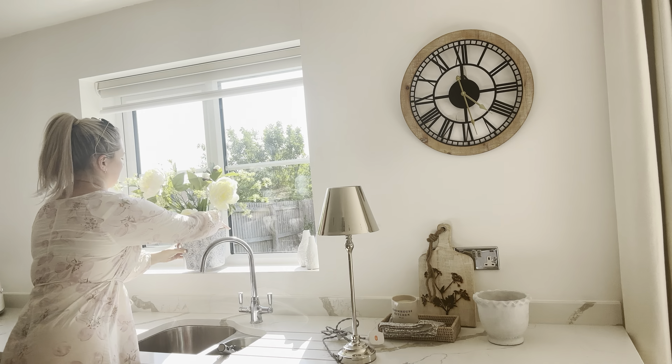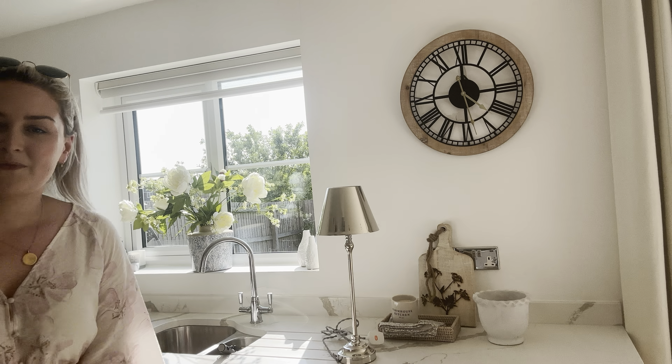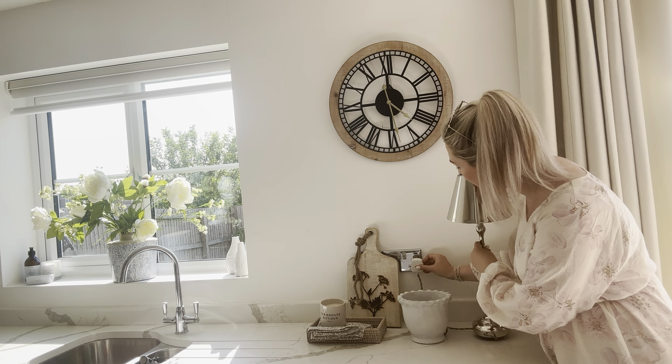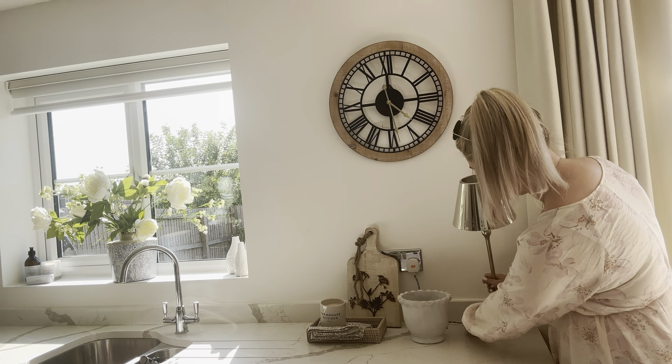I'm going to pop the vase there — I think it fits really nicely and just makes it nice and bright, especially when the sun's shining on it. Then for the lamp, I need to get a bulb for it so I can't show you it on yet, but my plan is to pop it here. I want the cord hidden — I like this chopping board here for hiding ugly plug sockets.